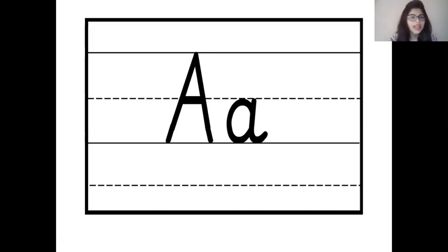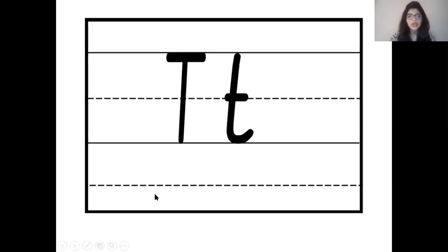You have guessed it right children. This is uppercase letter T and this is lowercase letter T. And letter T makes the sound T, T, T. Let's repeat. Wonderful children.